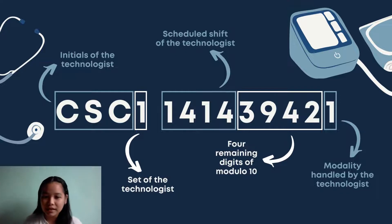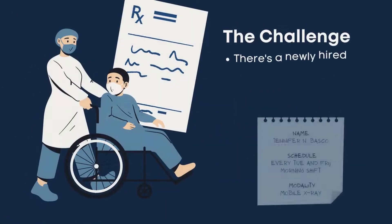These 4 randomly generated digits of modulo 10 are important because the whole 9 digits of modulo 10 should have a remainder that matches the last digit, which represents the modality number. Now, here's the challenge.